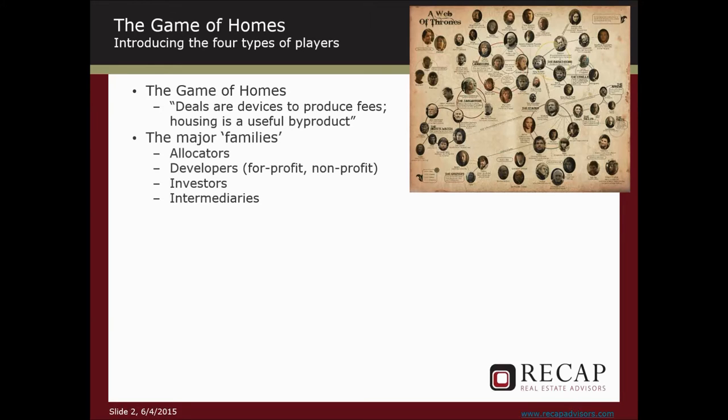There are four major families or households. There are something called allocators, which I'll talk about briefly. There are developers, for-profit and non-profit — we have captured two of them and present them here for edification. There are investors, and I will extend that to include lenders and capital providers. We have one of those. And there are intermediaries.